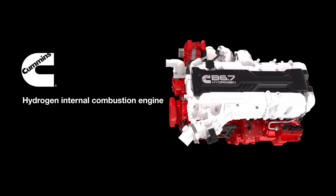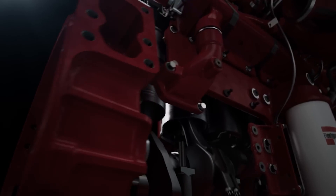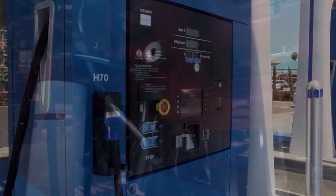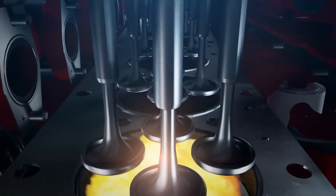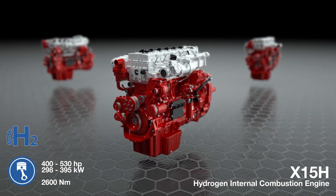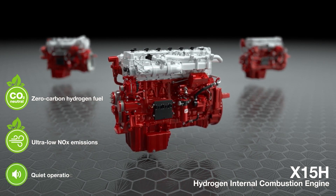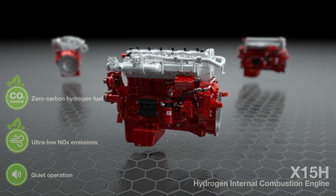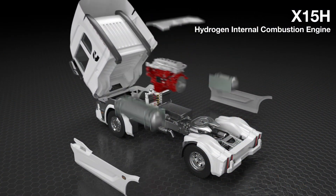Major automotive players such as Cummins are joining forces with government bodies and private organizations to expedite the development and acceptance of hydrogen engines. These collaborations aim to establish robust infrastructure for hydrogen fueling stations, tackle cost and availability issues, and ensure the safety of this breakthrough technology. As the world seeks cleaner, more sustainable transportation solutions, hydrogen engines provide a promising alternative to traditional fossil fuel-powered vehicles. The initiatives in this space are paving the way for a more environmentally friendly and efficient transportation system, and the Cummins hydrogen engine offers a glimmer of hope for a sustainable future.